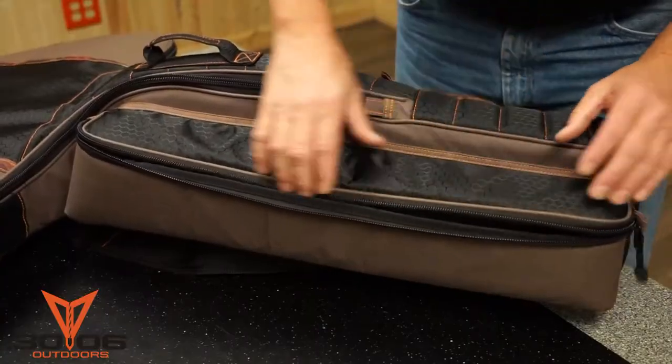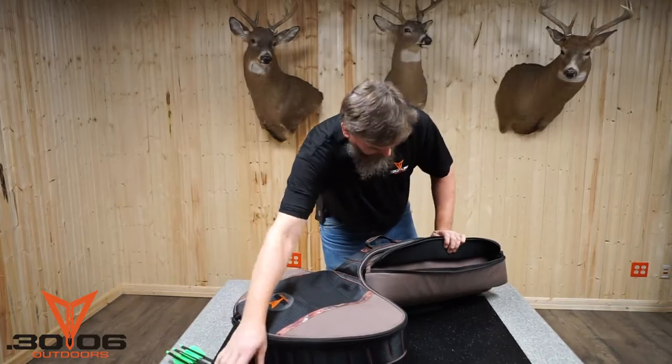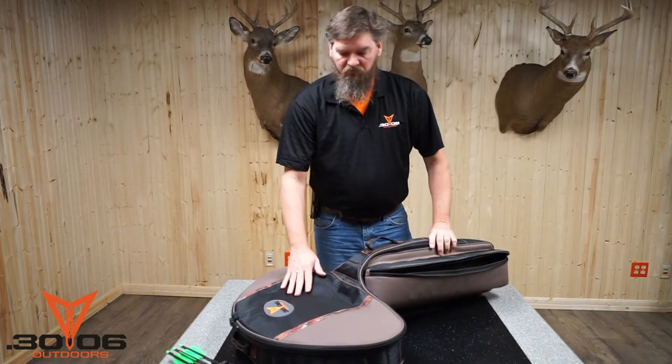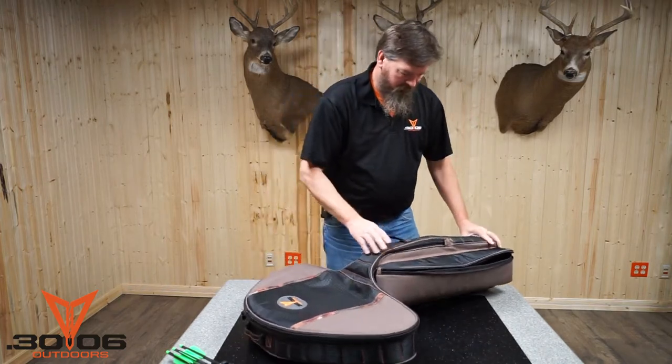It comes with multiple compartments, heavy padded, with lots of storage space and a quiver — again, heavy padding. It comes with a rip-stop material, water-resistant, really cool graphics, camo black, with the Yacht 6 logo.